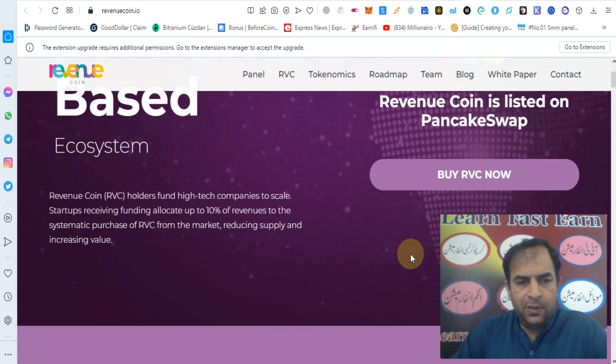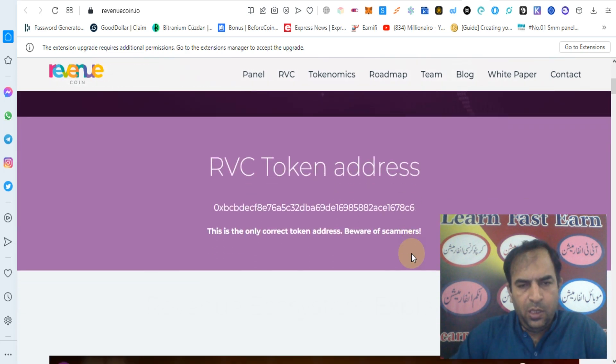Revenue Coin RVC holders fund high-tech companies to scale. Startups receiving funding allocate up to 10% of revenues to the systematic purchase of RVC from the market, reducing supply and increasing wealth.